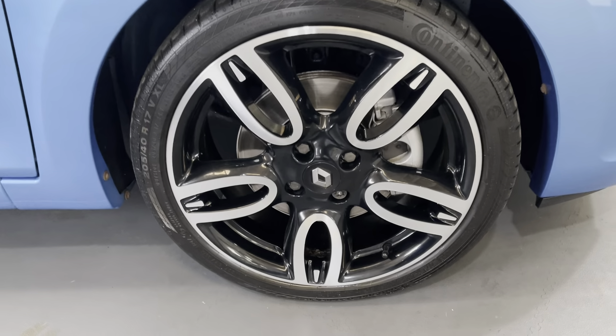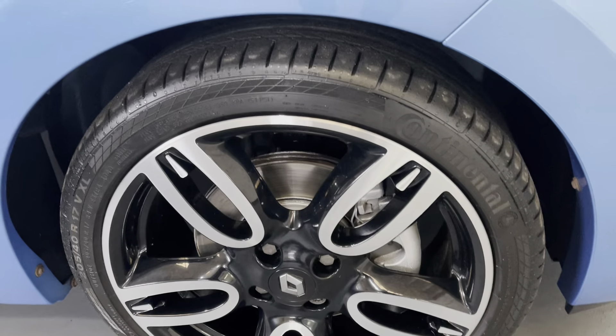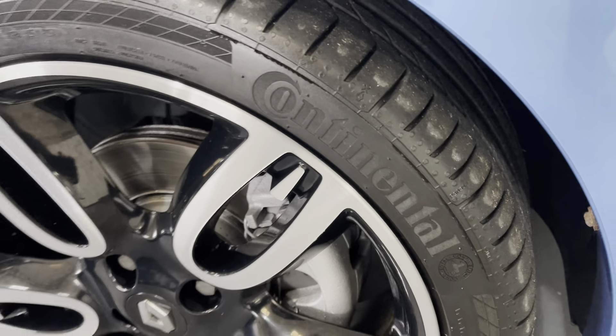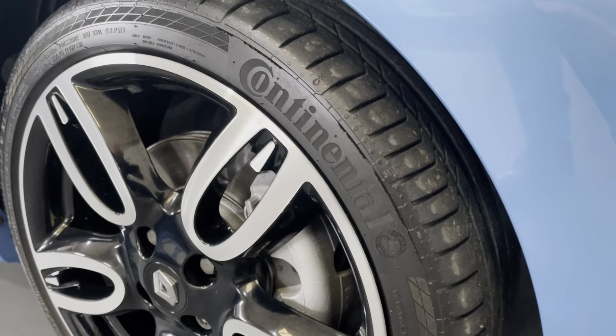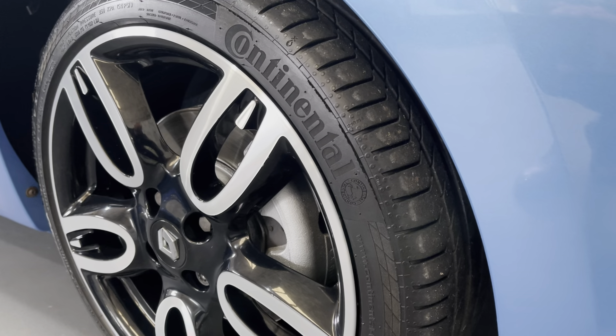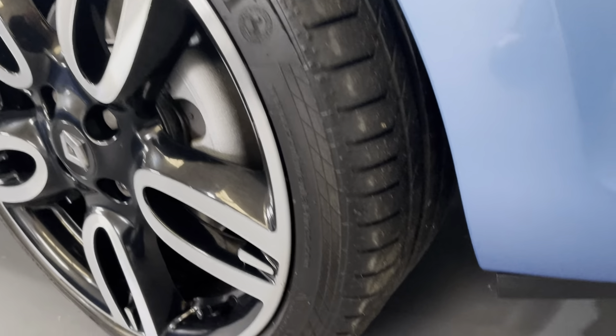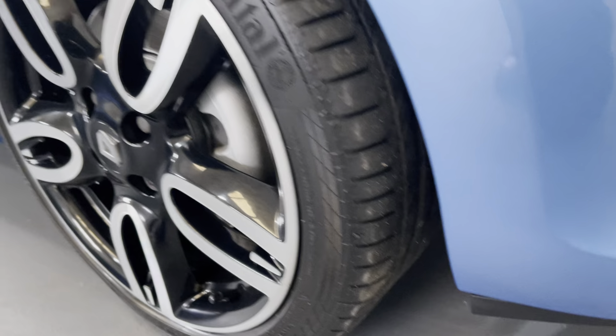As we look at the wheels, you can see that wheel is unmarked. It's also running on Continental tyres, which is a telltale sign that the vehicle has been well looked after — the previous owners took pride in putting branded, expensive tyres on the car. There's an excellent level of tread on it as well.